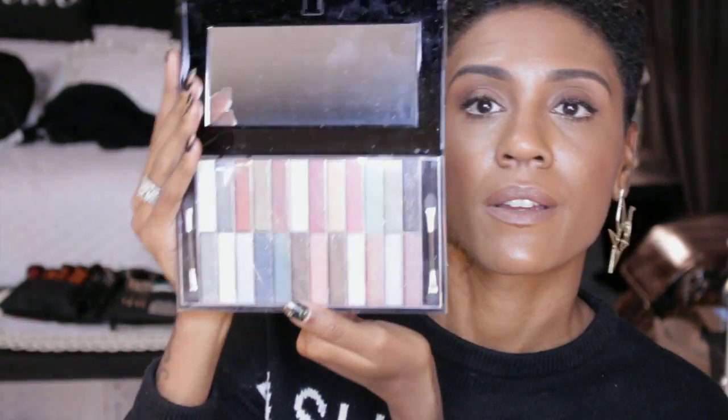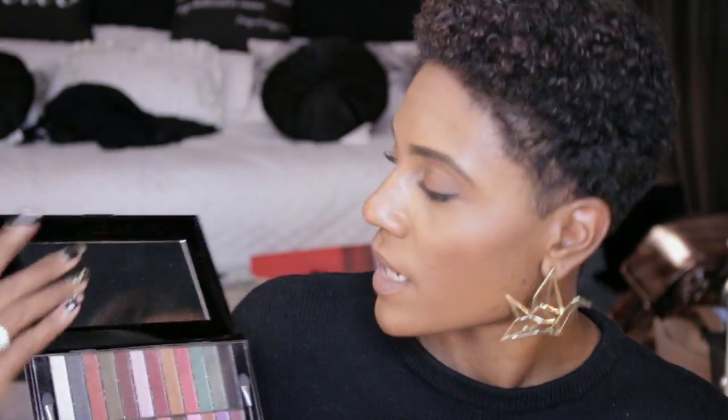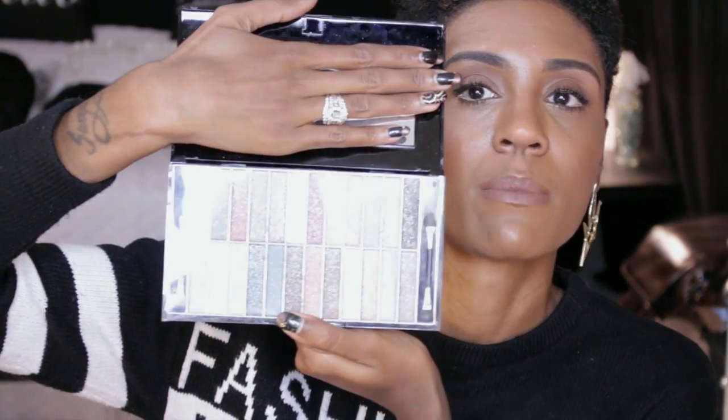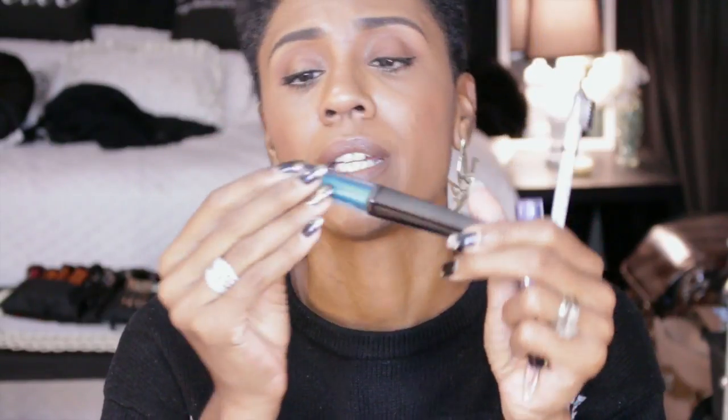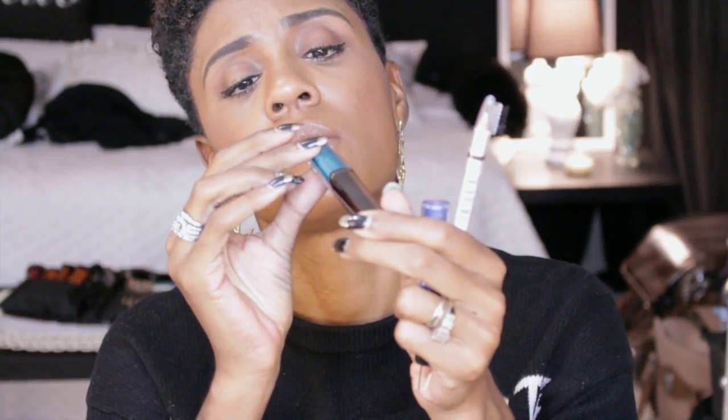She also sent me this Perfusion Glitz and Glam Palette. Let me get this open — it's pretty hard. And the palette looks like that; it's got all kinds of shimmer colors in there. She also sent me another one of those LA Splash Liquid Liners, and this one is in Teal Mania — green.